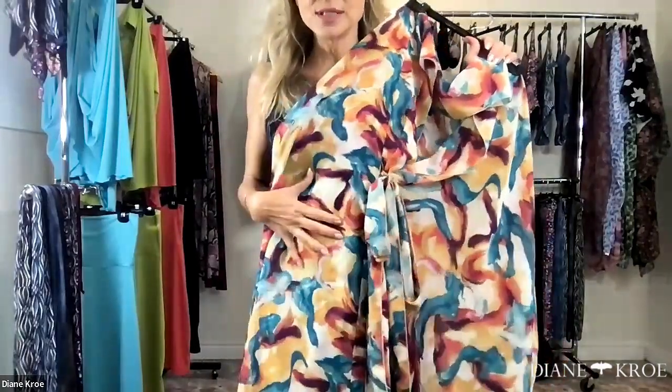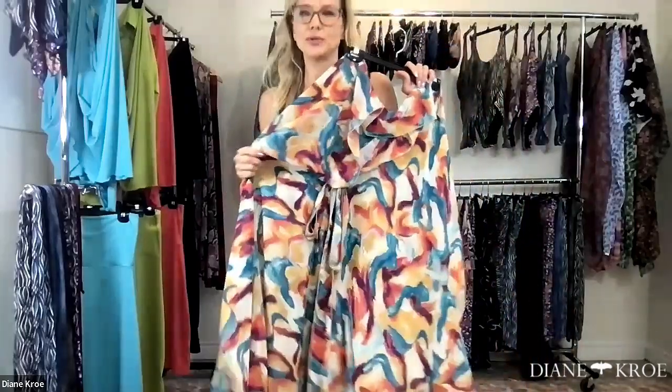This one here is called Fire Ice. I couldn't think of another name because it's basically blues, oranges, and yellows. Such a great color combination — I love that set together because it's warm and cool at the same time.